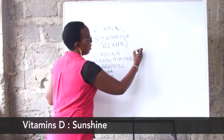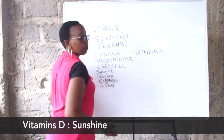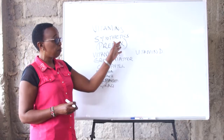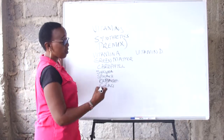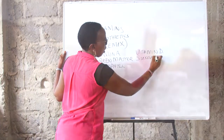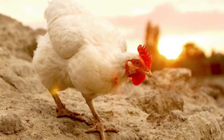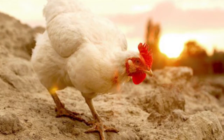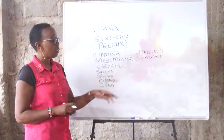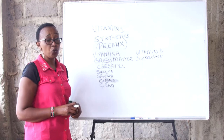Vitamin D is available in synthetic form, but you can get it simply from sunshine. Let your bird have a way of basking in the sun. That's why we say provide light — and especially sunshine — for your bird. From the sunshine, the birds are going to convert the rays of the sun into vitamin D, and that is all you require.